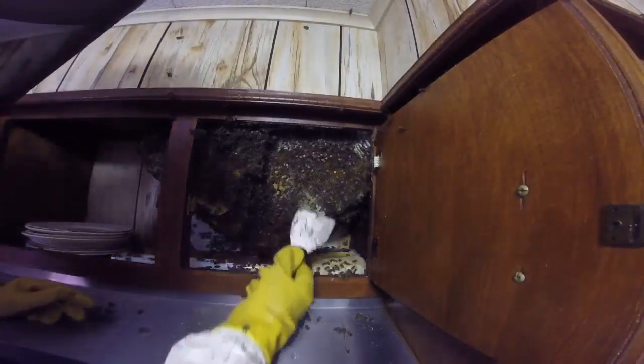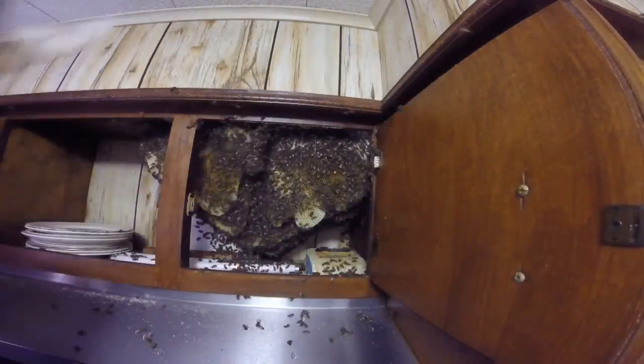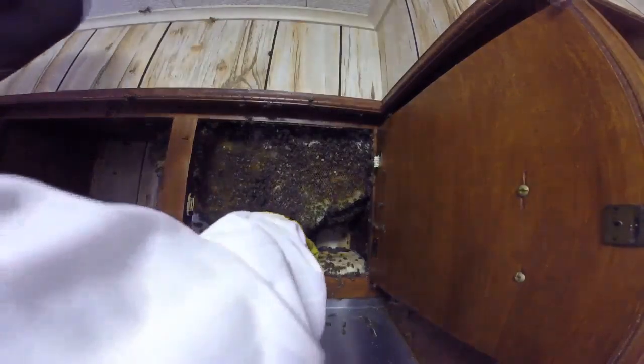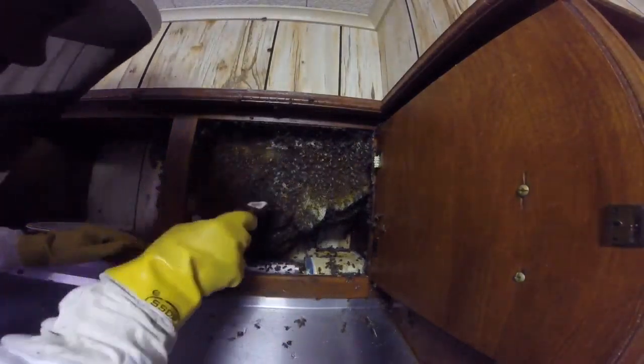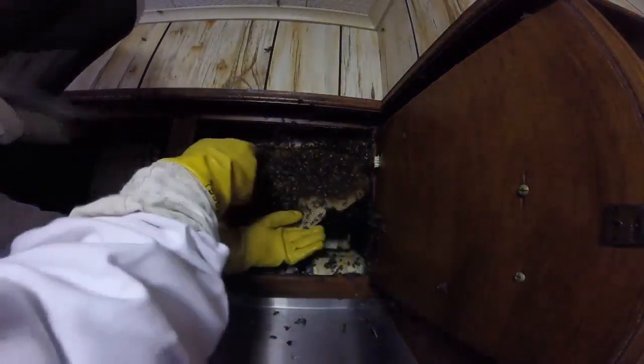Once I get this in the box, the bees will be more willing to stay in the box. Until then, I'm dumping them in but they're going to be flying out as fast as I dump them in. So this will be the first piece of comb I'll actually put in the beehive — I'm going to cut it right under the honey, trying not to get too much honey dripping on them.